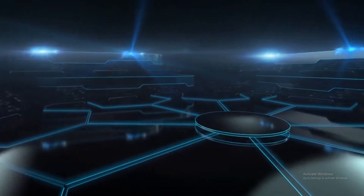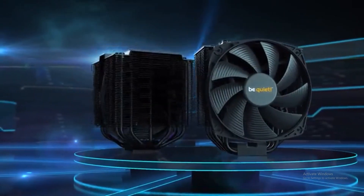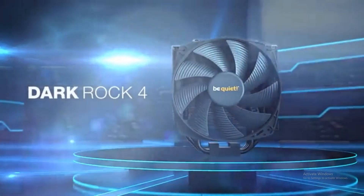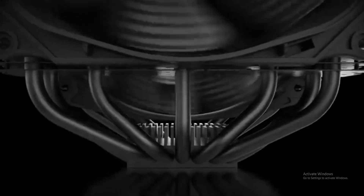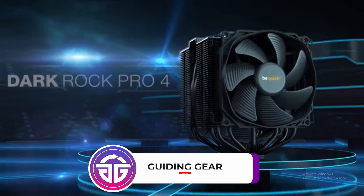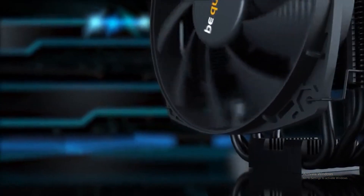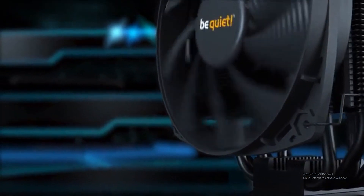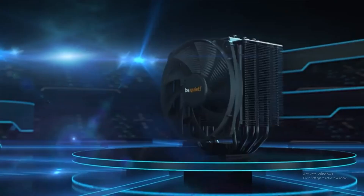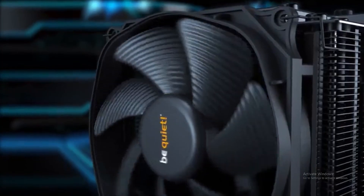The Be Quiet Dark Rock Pro 4 is a massive air cooler. It is excellent for all the classics out there, with a dual tower design and all-black aesthetics. Be Quiet is recognized as a strong contender in air coolers, and they have certainly delivered with the Dark Rock Pro 4. Due to its highly sophisticated design and two PWM fans, the Dark Rock Pro 4 can take on any 240mm AIO cooler.